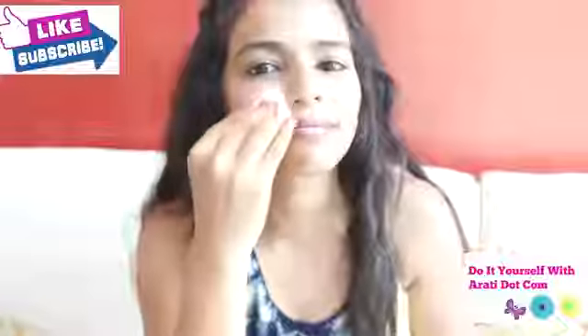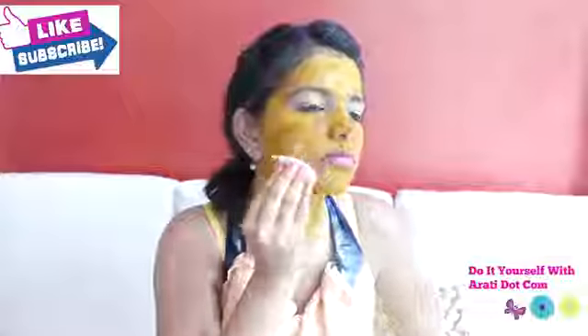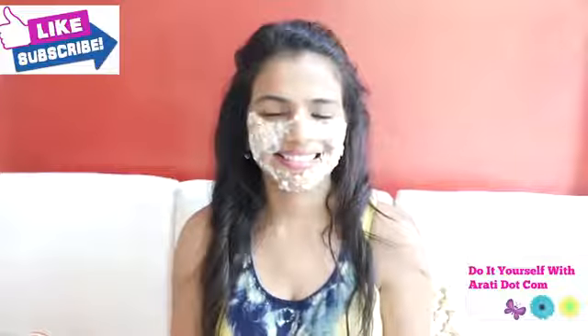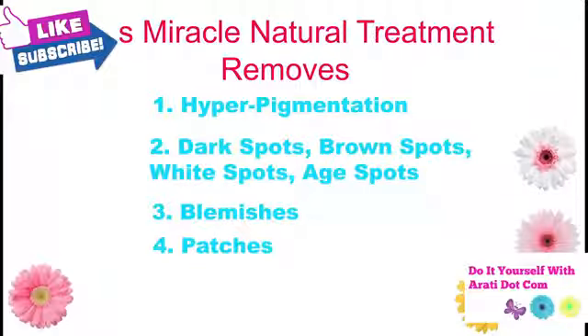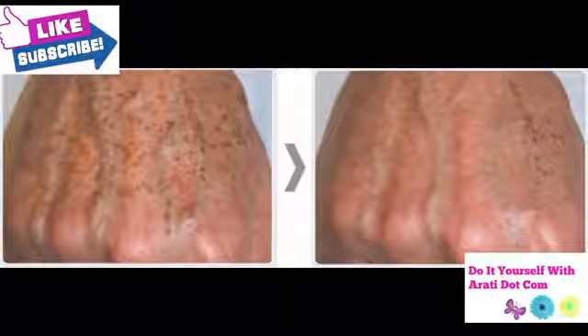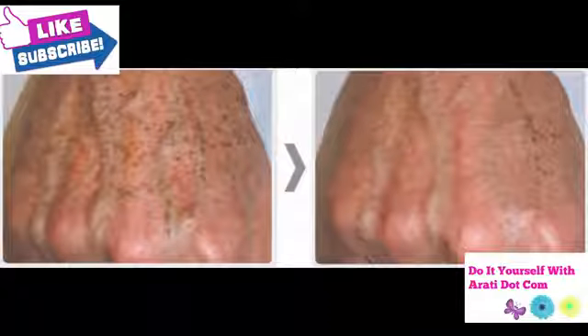There are three steps: first cleanse, then exfoliate, and then apply a natural fruit pack on your skin. This miracle natural treatment helps to remove hyperpigmentation, dark spots, brown spots, white spots, heat spots, blemishes and patches from your skin. Pigmentation is a skin problem that affects both genders. It makes your skin appear with marks that affect your real beauty. There are so many creams and products available in the market, but a natural way will definitely help to get the best result without any side effects.